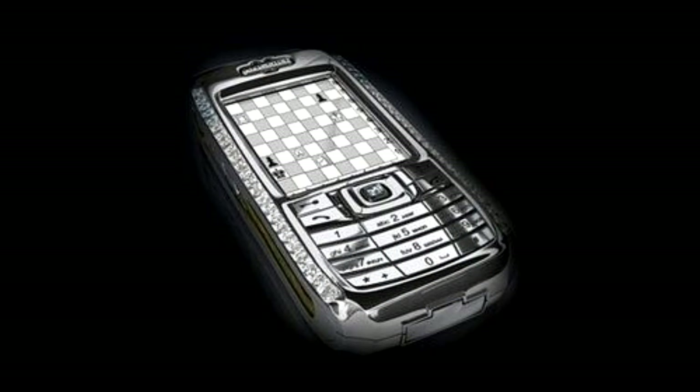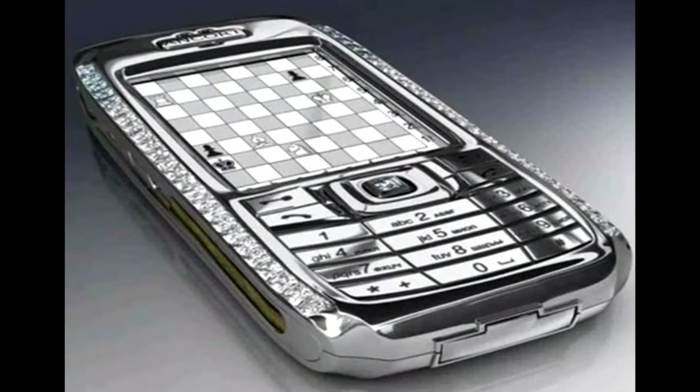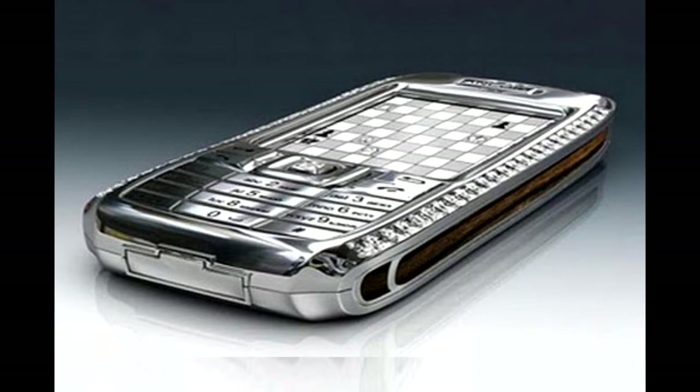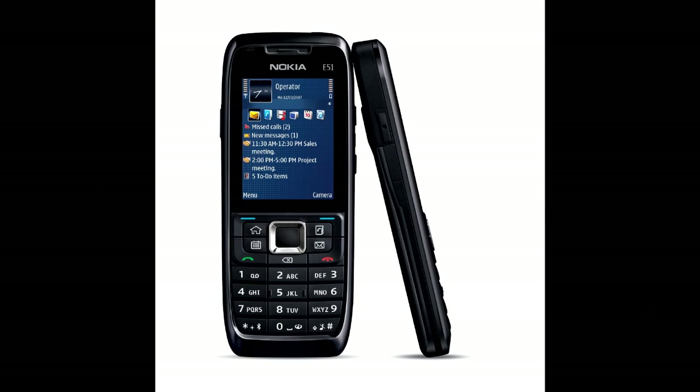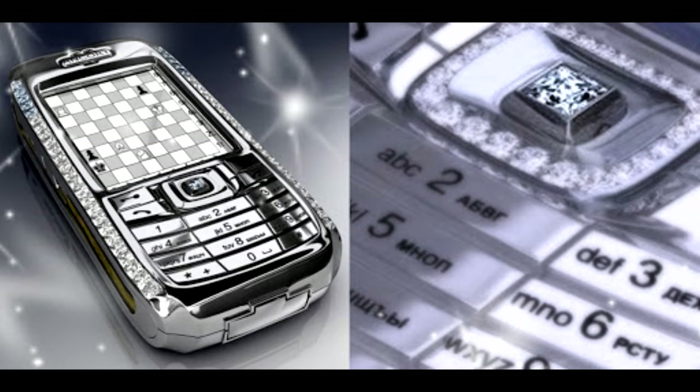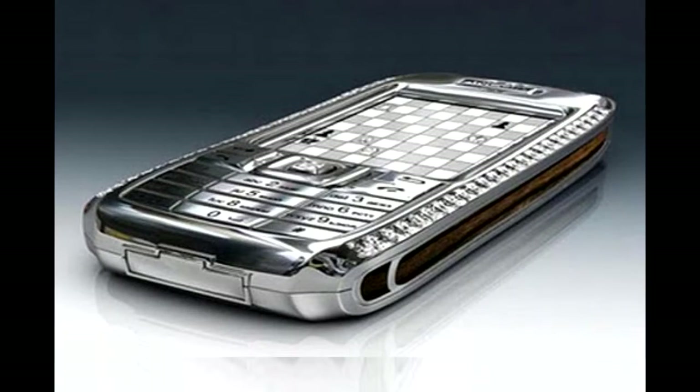Number 3: Diamond Crypto Smartphone, ₹9.3 crore. Built by Russian company JSC Ancourt in collaboration with Austrian jeweler Peter Aloyssen, the Diamond Crypto Smartphone is literally what its name states — a diamond-studded phone with serious levels of local encryption. The smartphone looks like a beefier version of Nokia's classic E51, but features 50 diamonds studded along its edges, with the top 5 diamonds on each edge being blue. It is made entirely of platinum, save the logo and navigation keys that are made of 18-karat gold, with Macassar ebony wood adding a touch of class.